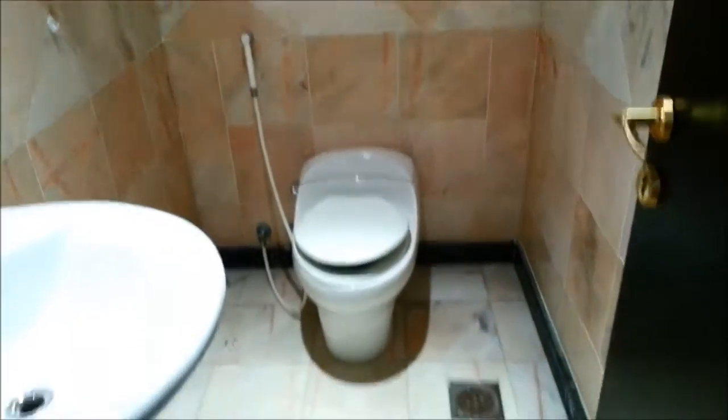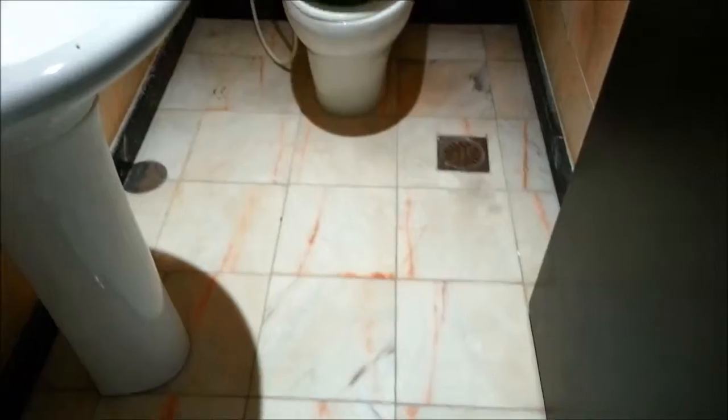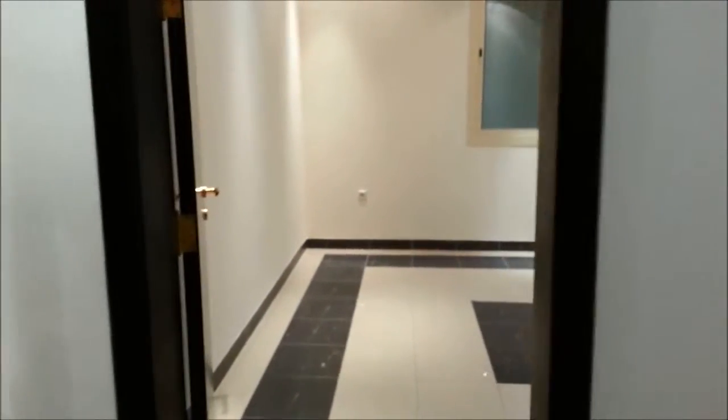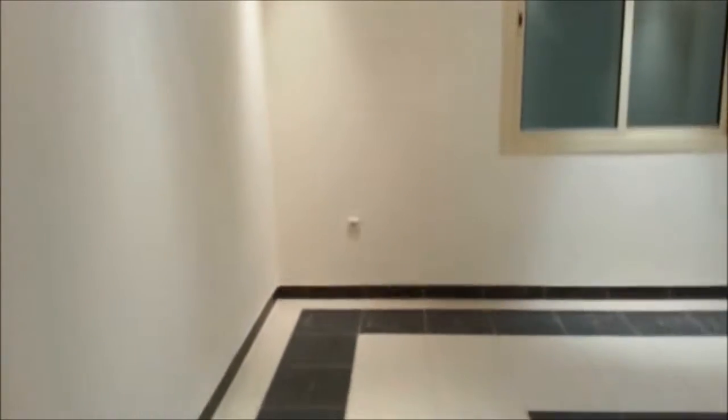See the wall tiles, the flush toilet, and the floor tile — everything is super neat, clean, and good quality. See the doors. Now this is the first room, the first sitting room.